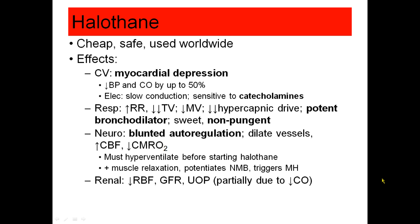Halothane is also sweet and non-pungent. While all of the volatile agents are potent bronchodilators — that's all of them except nitrous oxide — they don't all have a sweet smell. Some of them are pungent, meaning they stink and they make you cough.